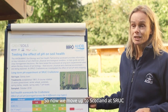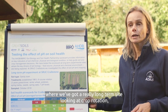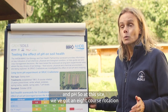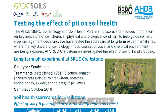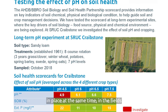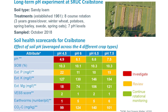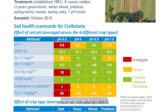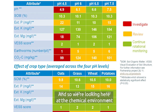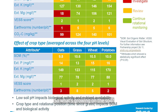Now we move up to Scotland at SRUC, where we've got a really long-term site looking at crop rotation and pH. At this site, we've got an eight-course rotation with all stages of that rotation in place at the same time in the field. Superimposed on that, we've got different pH levels ranging from 4.5 to 7.5. So we're looking here at the chemical environment for the soil biology and its food source - what's growing on the soil.